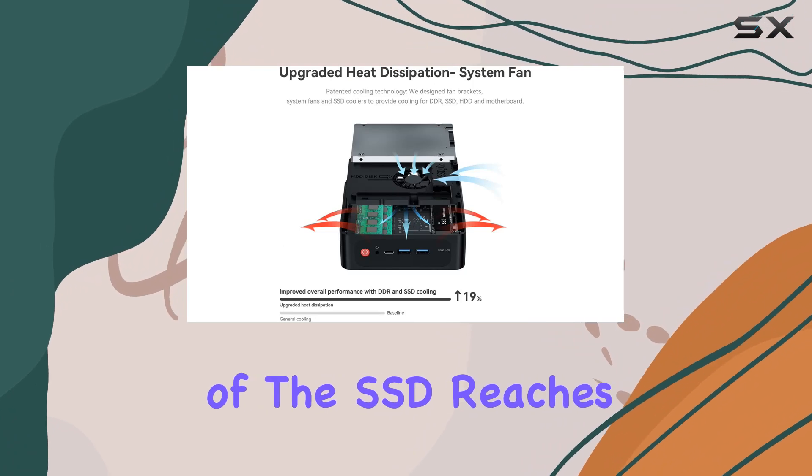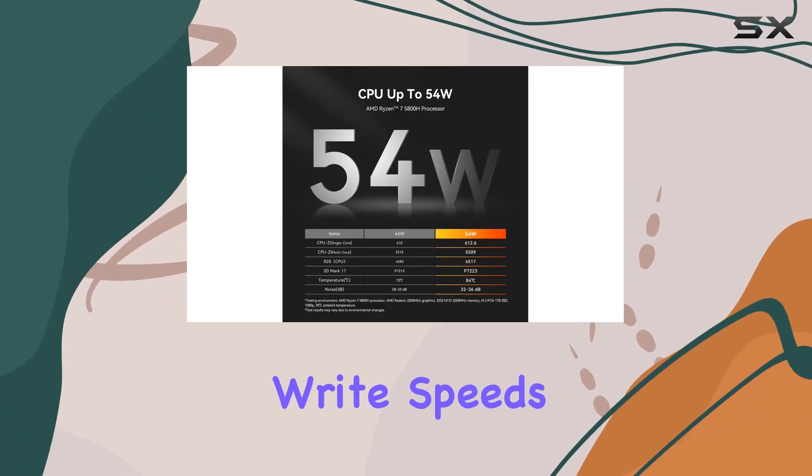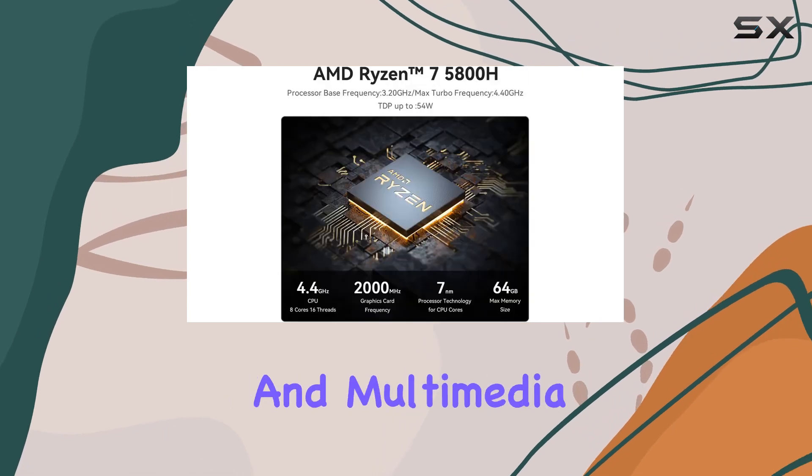The speed of the SSD reaches up to 3000Mbps, promoting quick read and write speeds that are essential for productivity and multimedia tasks.